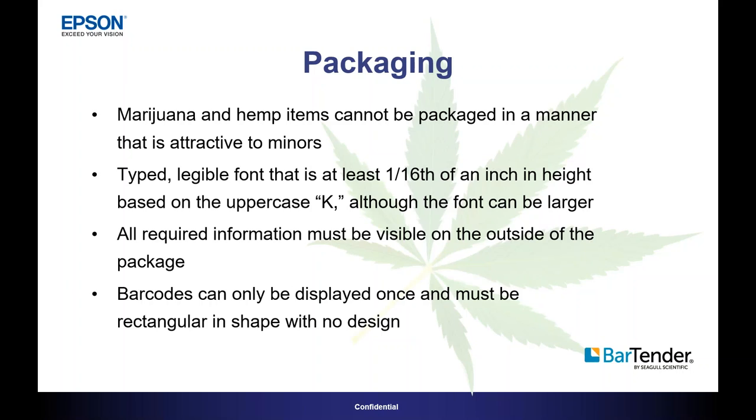The packaging rules are mostly about not making the product attractive to minors. These rules tend to be consistent across all states and Canada. The font has to be at least 1/16th of an inch in height based on the uppercase K. All required information has to be visible on the outside of the package. Barcodes can only be displayed once and must be rectangular in shape with no design. Most of it is based around making the product unattractive to children — you are never going to see a cartoon character on a cannabis product. That's by regulation, but also by common sense.